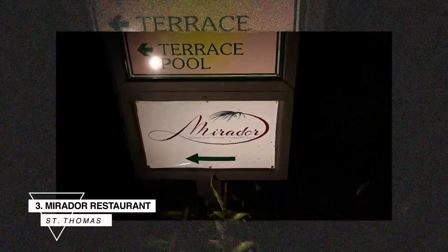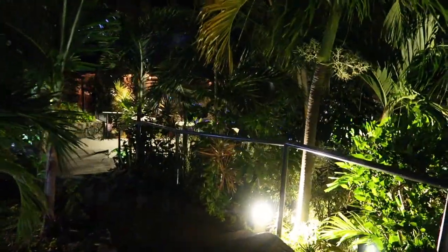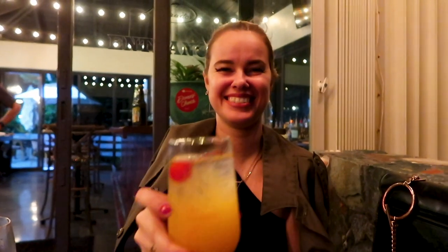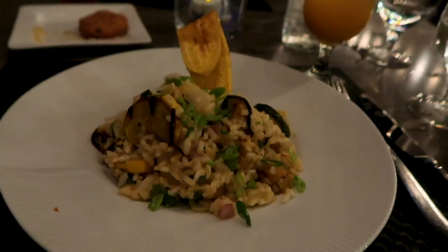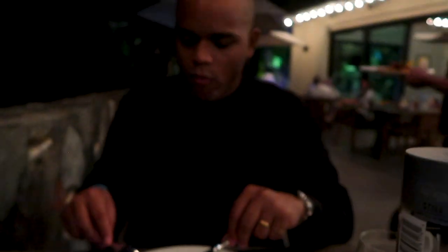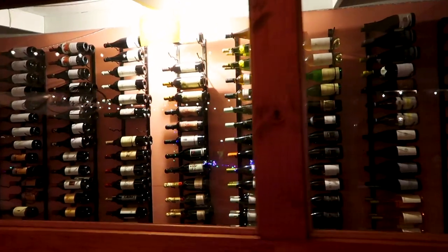Number three is the beautiful restaurant Mirador. It has such a scenic view — it's located on a cliffside next to the Point Pleasant Resort. They offer international cuisines and outstanding service. This is actually where John and I got the best service of all the restaurants we've been to in the USVI. They didn't have vegan options on the menu, but the chef made something special for me — a vegetable risotto with extra passion fruit hot sauce.